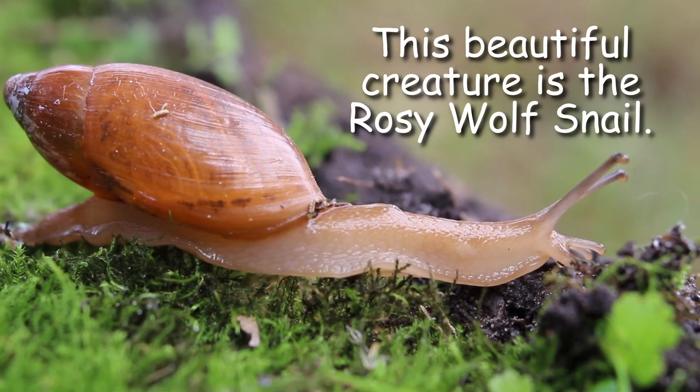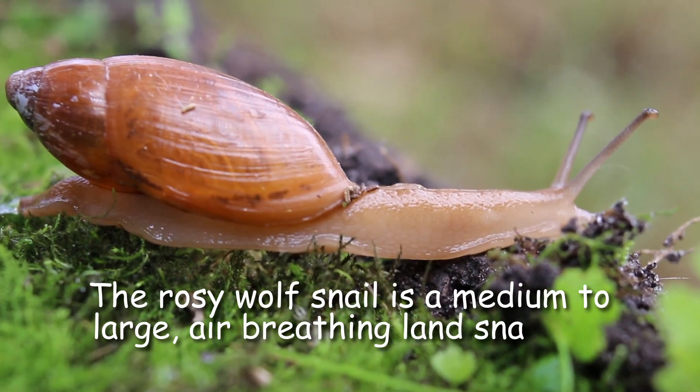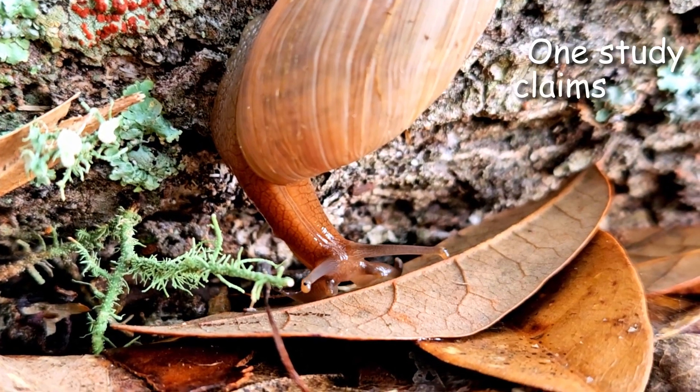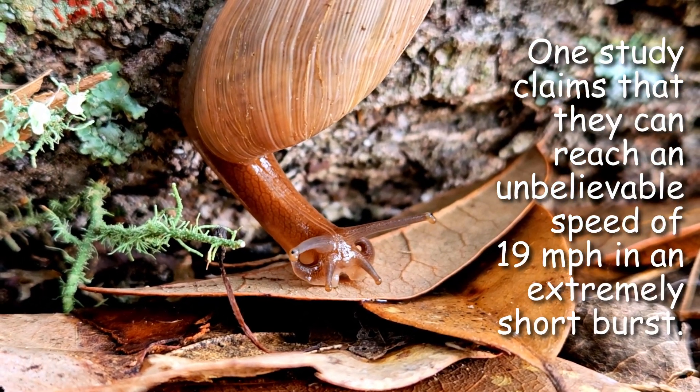This beautiful creature is the rosy wolf snail. The rosy wolf snail is a medium to large air-breathing land snail and is much faster than the average snail. One study claims that they can reach an unbelievable speed of 19 miles per hour in an extremely short burst.